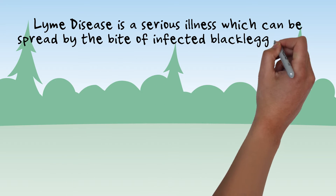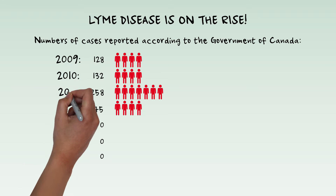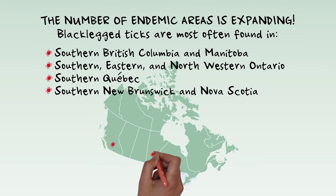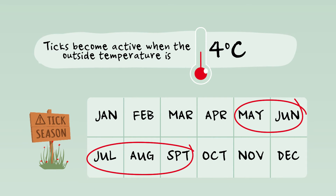Lyme disease is a serious illness which can be spread by the bite of infected black-legged ticks. Each year more cases of Lyme disease are being diagnosed in Canada, and infected ticks are known to exist in many regions across the country. Your risk of a tick bite is highest in the spring and summer months.